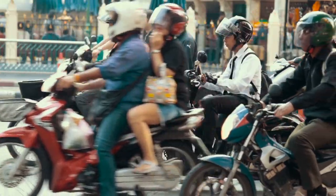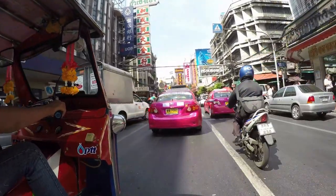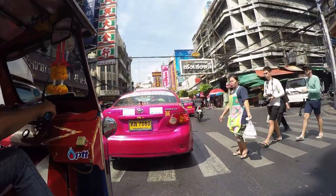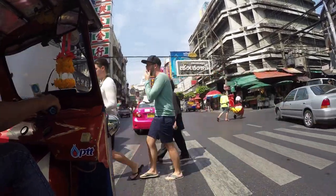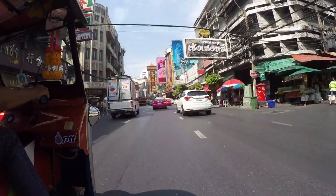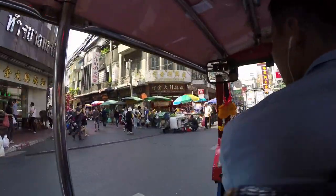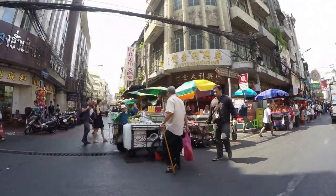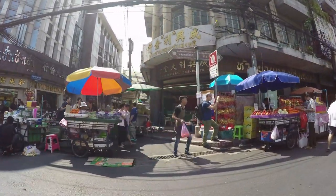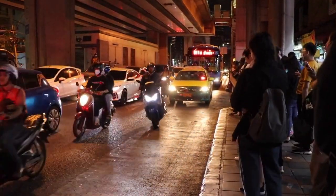Fourth: Tuk Tuk. The Tuk Tuks in Phuket look more like Songthaews than the Tuk Tuks in other parts of Thailand. They can be more expensive than metered taxis because the drivers work together and agree not to undercut each other. Since there is no public transportation between the beaches and other transport tends to stop early in the evening, Tuk Tuk drivers know they can charge higher prices.